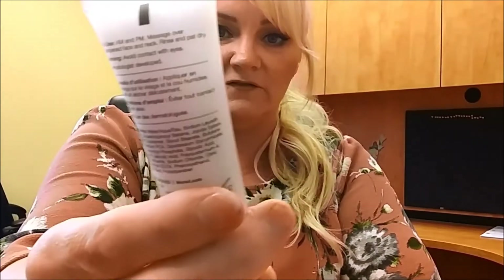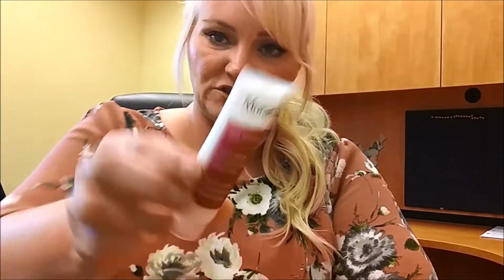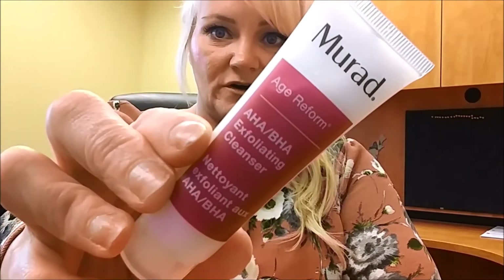The next thing I have is a Murad Age Reform Exfoliating Cleanser, and this is a pretty good sample size — one fluid ounce. It's an AHA/BHA exfoliating cleanser. I would definitely try that; I love age-care products.